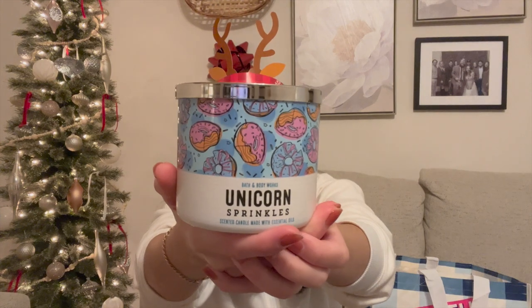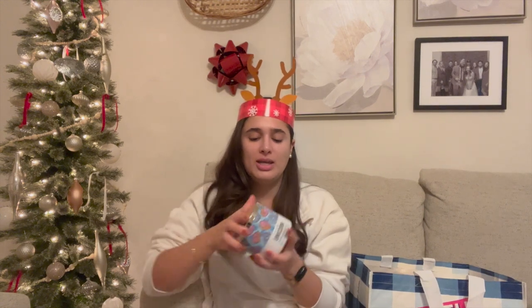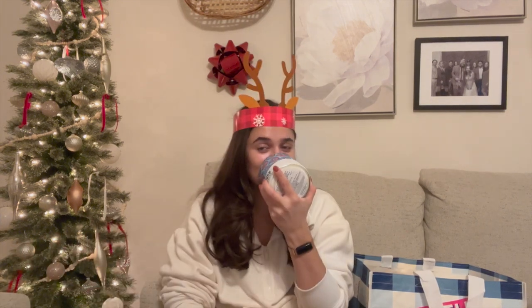First one is Unicorn Sprinkles. The notes are fluffy cotton candy, rainbow candy drops, and sugared lemon. I believe this came out in 2020 for winter SAS. This one smells really good — I definitely get candy and lemon. This one will be really good for Easter in the spring. I wanted to pick up some ones that would last me year round, because I have a ton of Christmas candles and I really don't need any more of those.